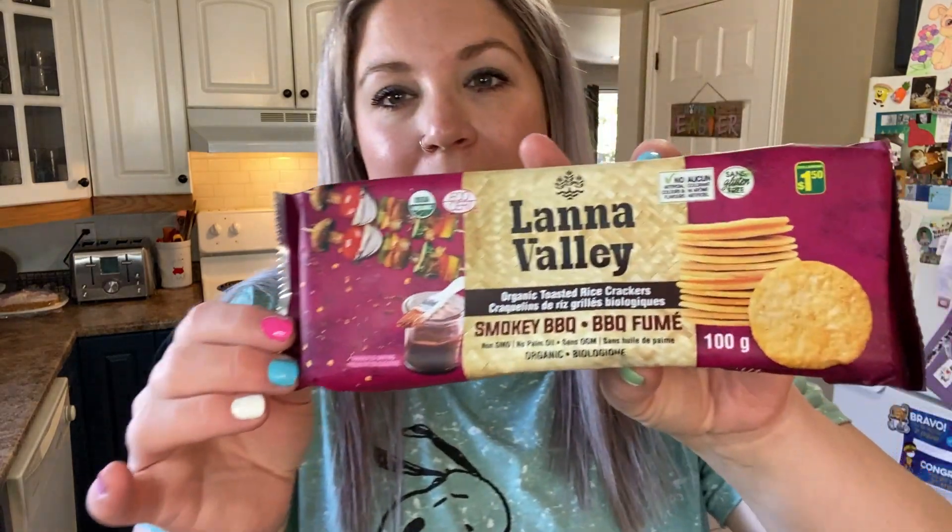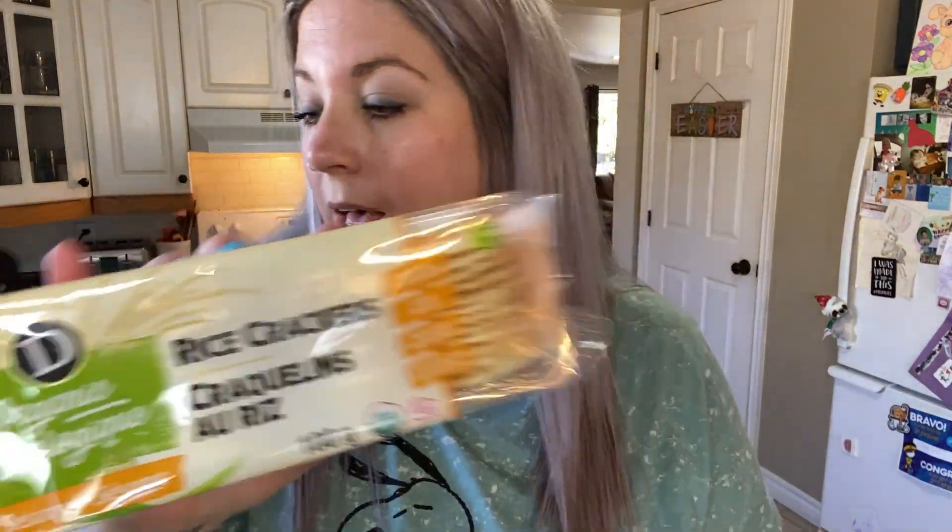I got some more of these chips — they are really good. They did not last the day that we opened them; they were gone. A dollar 50 for smoky BBQ rice chips. Love those. And then I also grabbed the sesame ones as well — Winnie takes those in her lunch to school for morning snack.